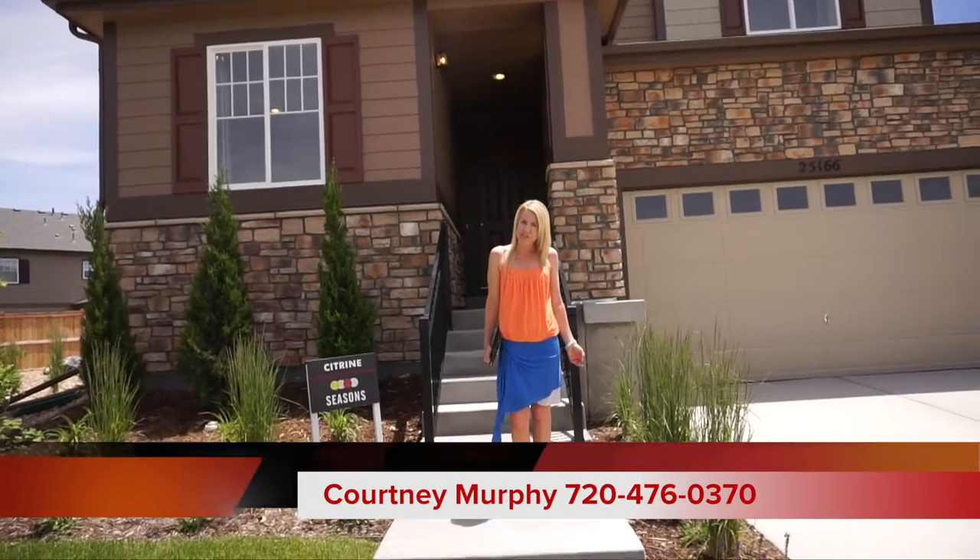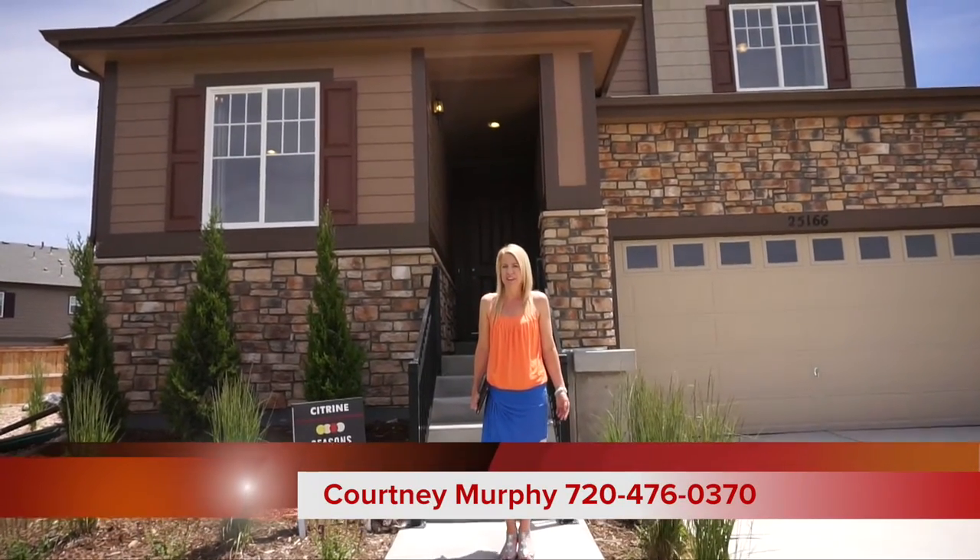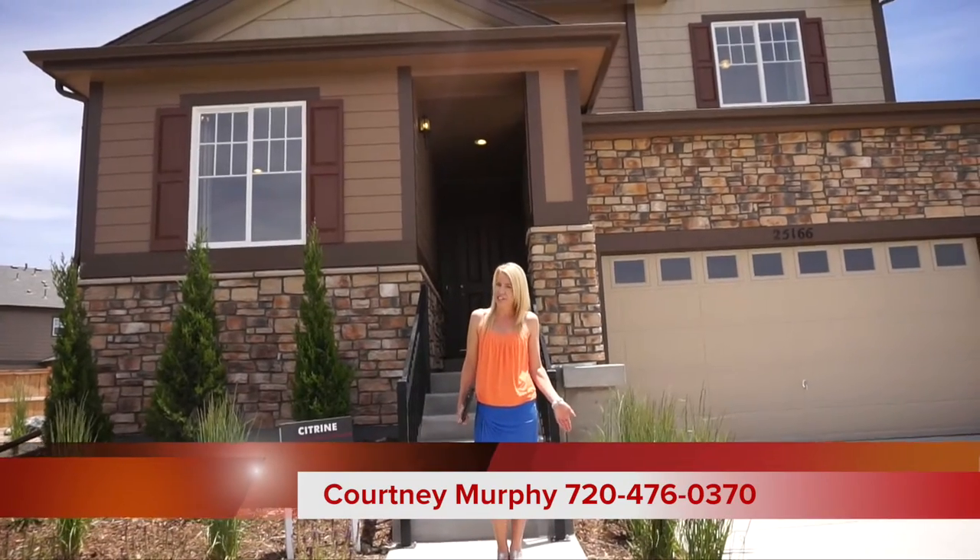Hi, I'm Courtney Murphy, Denver Metro Realtor, and today we are in the Traditions neighborhood in Aurora, Colorado, and we're visiting the Seasons Collection by Richmond.